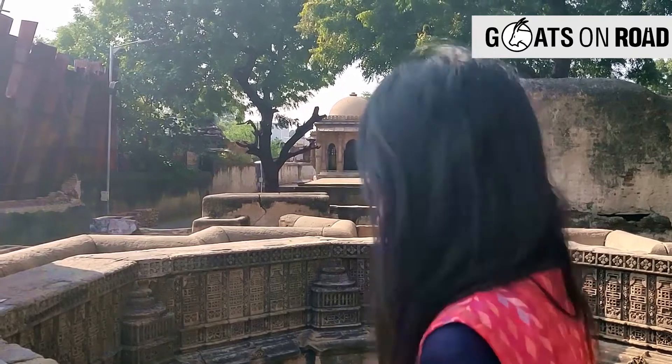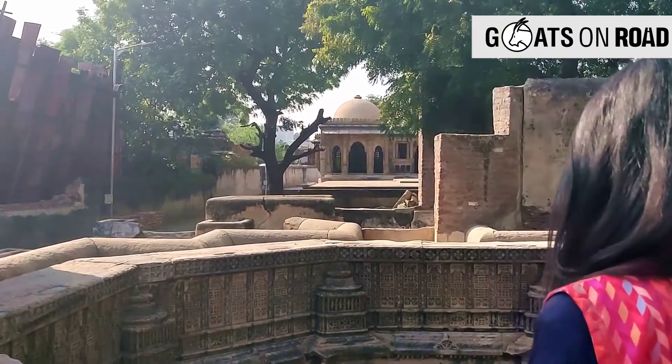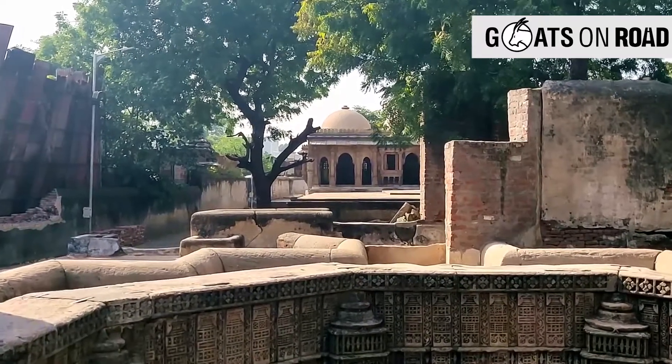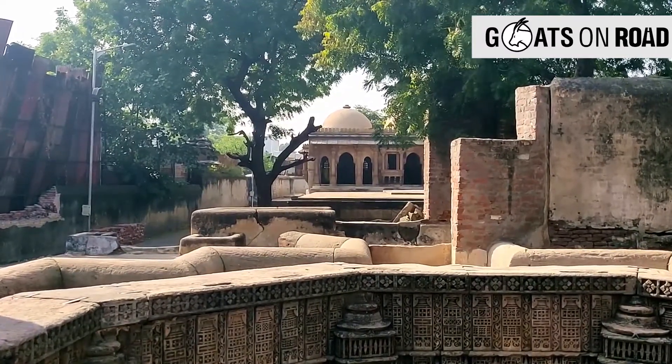You will also find a tomb and a mosque here. Prayers have been offered five times a day for the past 500 years. The courtyard of the mosque has a secret passage that leads to the bazaars of Karlupur.